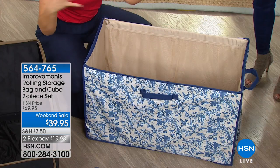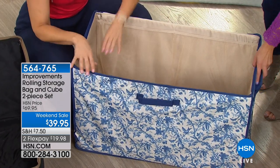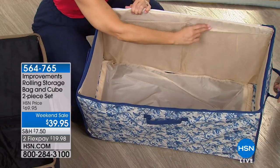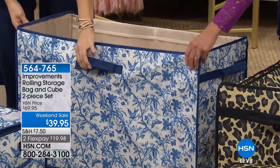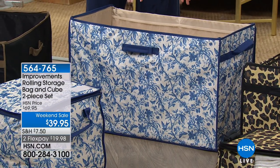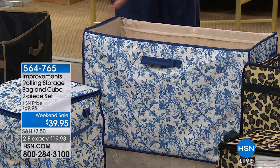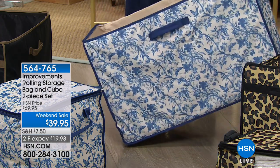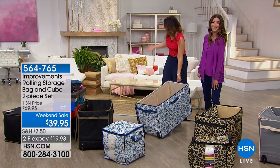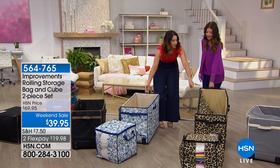We had some storage boxes that were really too big and some that were too small — this is the Goldilocks, the perfect size. Handles on all four sides so however you store it you can pull it out any direction. Once you have it, just wheel it to where you're going. If it's in your garage full of Christmas ornaments, you just grab it and bring it inside without bending over, without hurting your back. It holds up to 30 pounds.